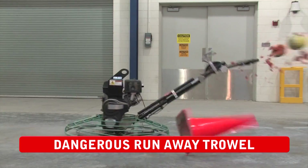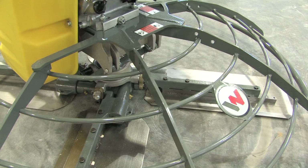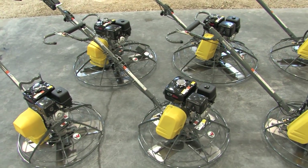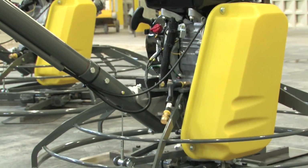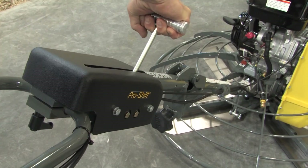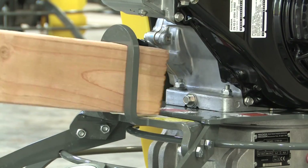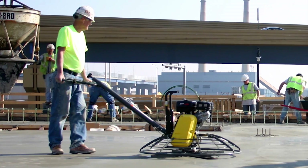Even costly repairs to a damaged machine. At Wacker Neuson, we've been making concrete trowels for nearly 30 years, offering over 64 different model variations. Our machines are designed and built with the most advanced technology, offering contractors high-quality tools for concrete finishing — from residential to light commercial and industrial applications.